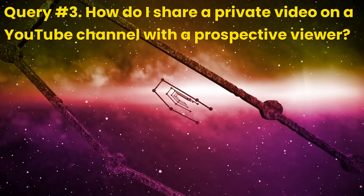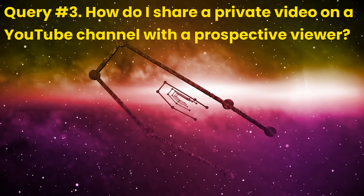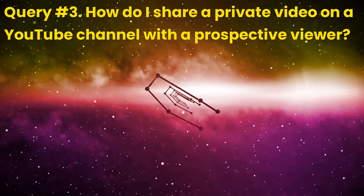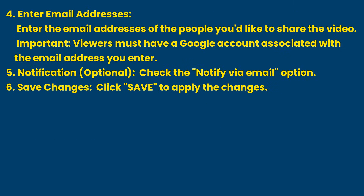Gemini Advanced response for Query 3 (edited): How do I share a private video on a YouTube channel with a prospective viewer? Here's how, along with important considerations. Point 1: Upload as private — set the visibility to private. Point 2: YouTube Studio — go to YouTube Studio, find the content section to edit its details. Point 3: Visibility settings — select share privately. Point 4: Enter email addresses — importantly, viewers must have a Google account associated with the email address you enter. Point 5: Notification (optional) — check the notify via email option. Point 6: Save changes — click save to apply the changes.